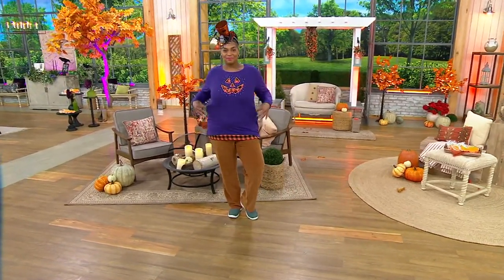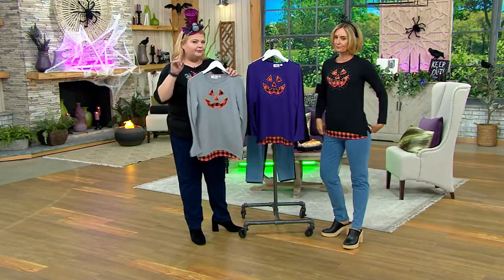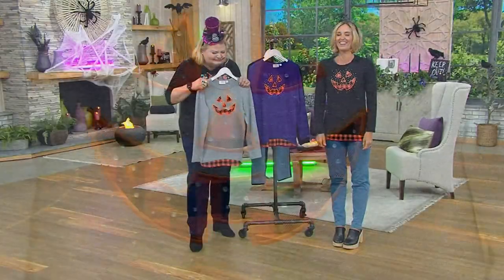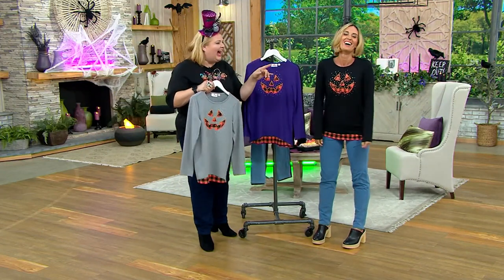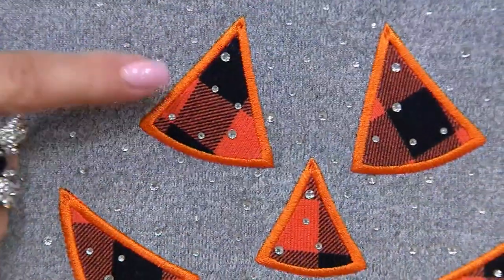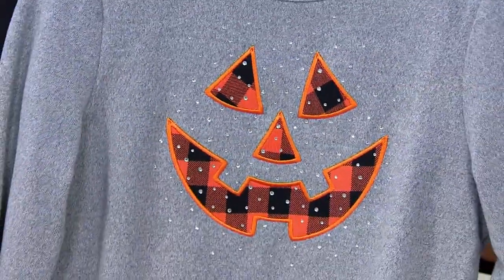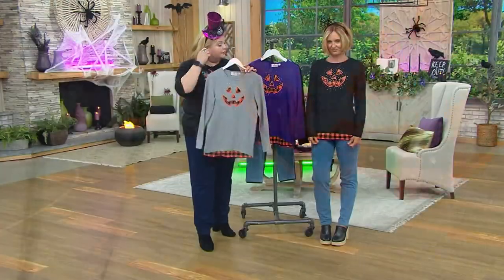The fabric content is 96% polyester, 4% spandex, done in a hachi, so it kind of feels like a sweater — bouncy and fun. We have this beautiful applique of buffalo plaid done in the face of a jack-o-lantern, and then a little something at the hem as well, also done in the hachi, so it moves with you.